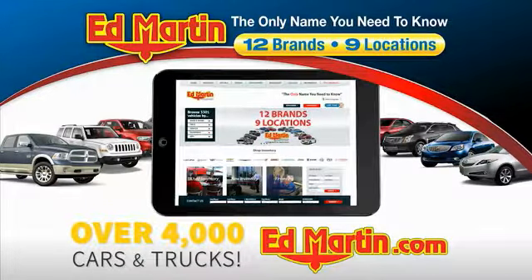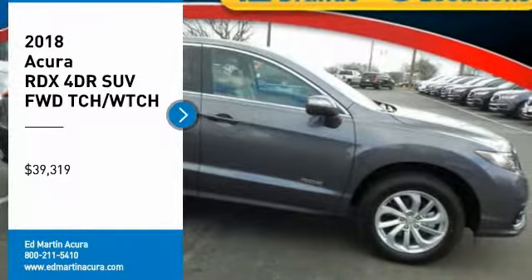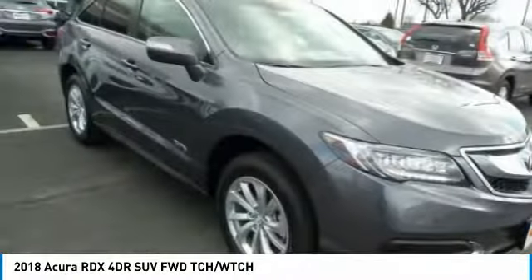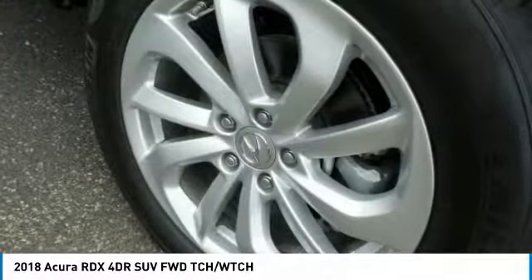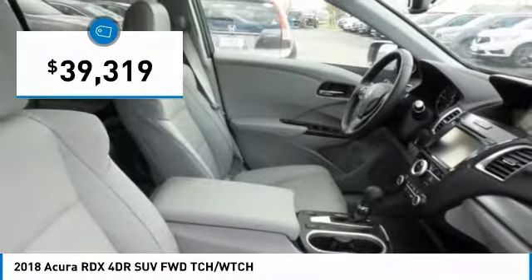Drop over 4,000 more cars and trucks online at edmartin.com. Make a great choice today with the 2018 RDX, viewed as Acura's answer to BMW's sporty X3. The RDX offers a stylish interior, plenty of sport, and a nice amount of utility, and is priced below $40,000.